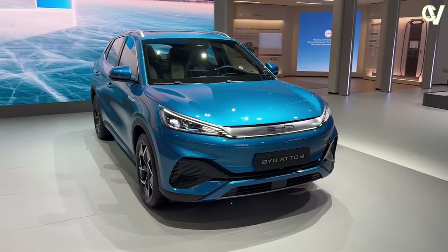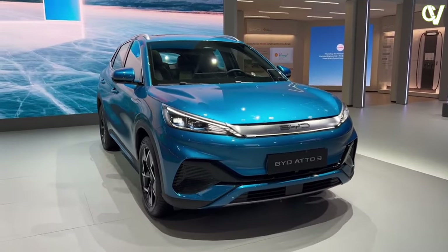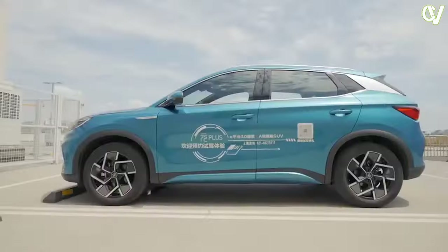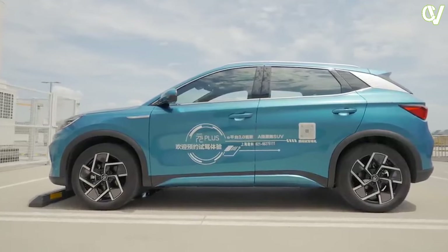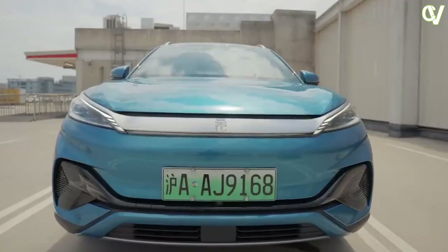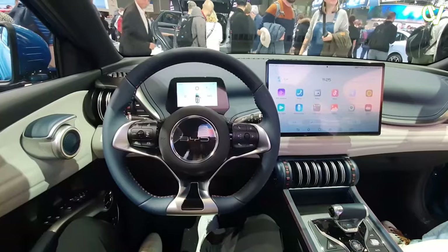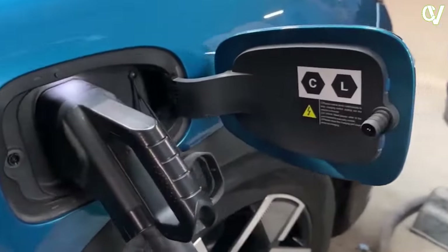The BID ADO3 is a testament to the company's commitment to blending cutting-edge design, advanced technology, and unrivaled reliability. In this review, we will explore the various aspects of the BID ADO3, including its exterior and interior design, engine reliability, media system, and fast-charging capabilities.